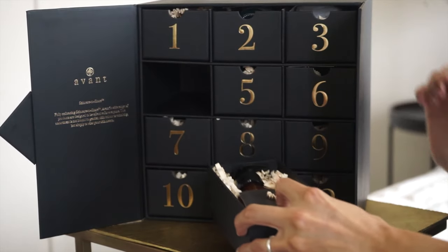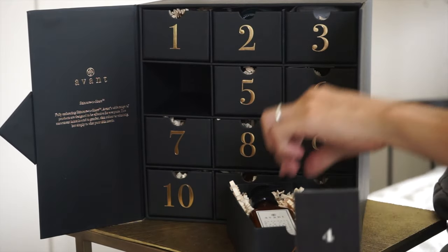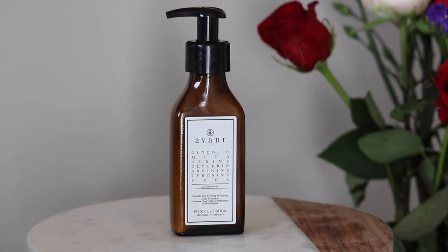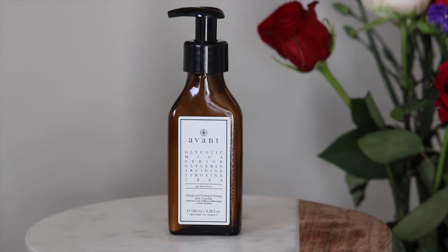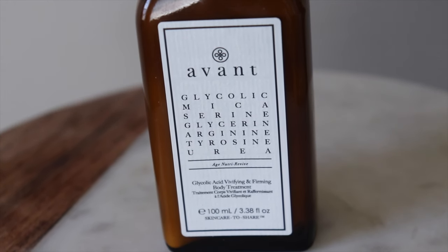Box number four — this is heavy, it's glass. This is a body cream that helps with sagging and wrinkling and is targeted to help firm and tighten your skin. As I mentioned before, skincare is not just your face — you want to take care of your skin, stay hydrated, keep your skin moisturized. Use the body cream.